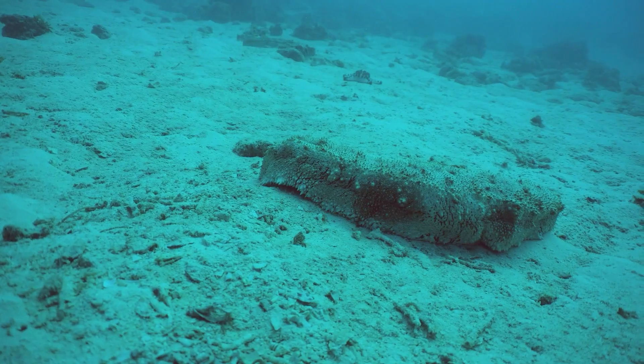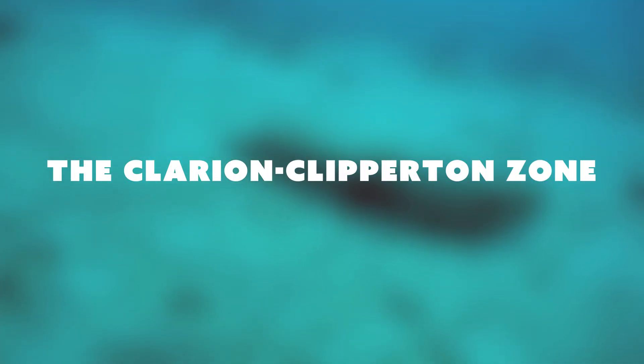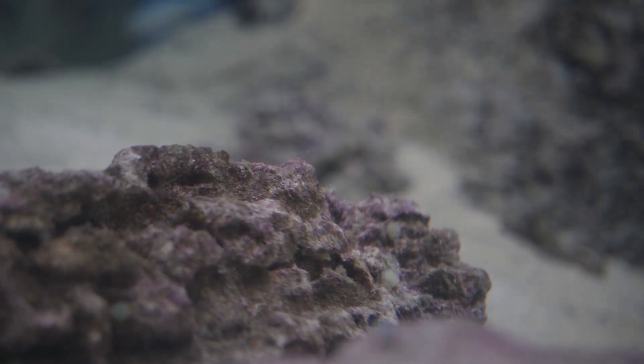We're going to talk a little bit about some of the amazing animals that we brought up from 5,000 metres in a place called the Clarion-Klipperton Zone in the Central Pacific Abyssal Plain, but also about deep sea minerals and the potential for those as a resource. Could you just tell us briefly what that is?